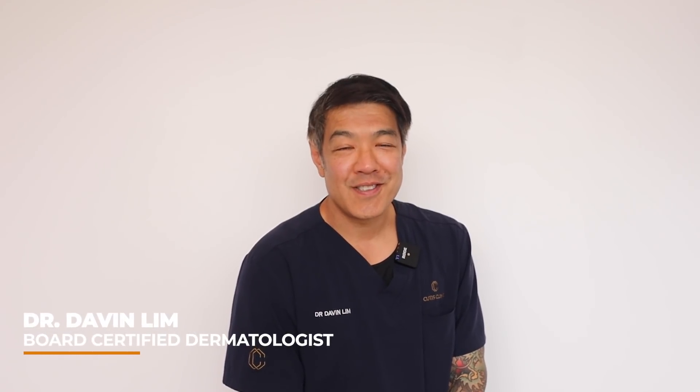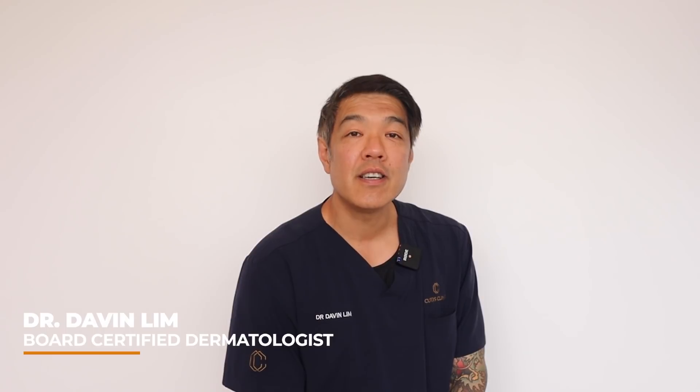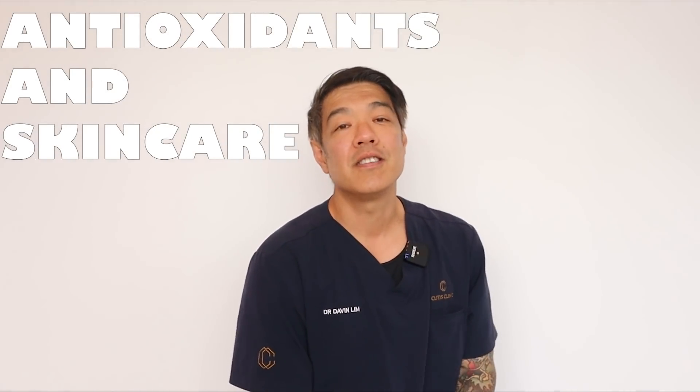Hey guys, Dr. Daffelin, Board Certified Dermatologist. Today we'll be talking about antioxidants and why they are an essential part of skincare. In fact, if I'm going to rate skincare, that's number two — antioxidants sits just behind sunscreens.